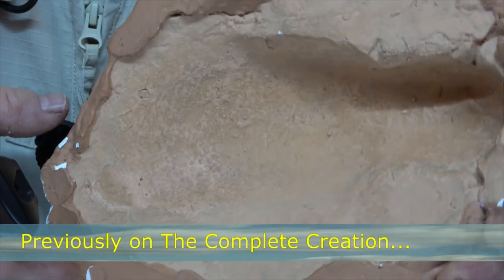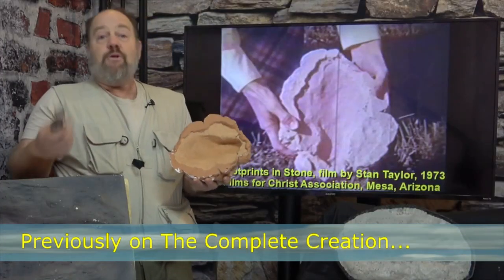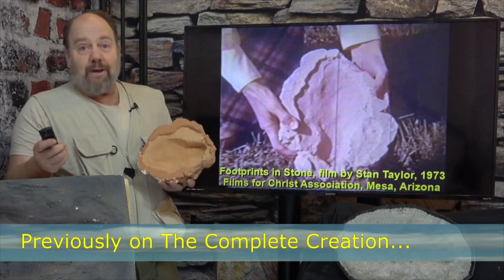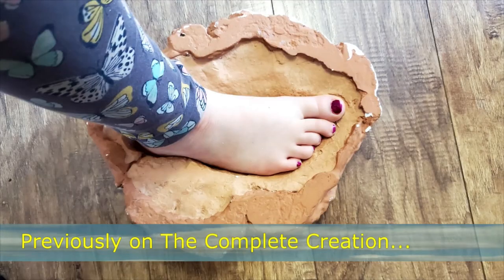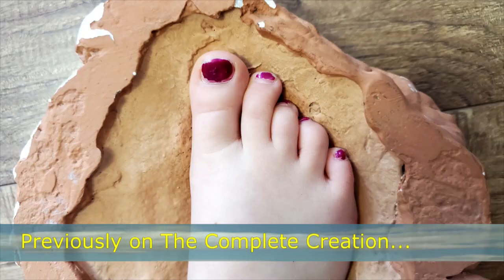Previously in The Complete Creation, when I'm giving lectures, I routinely get a child to volunteer to play Cinderella and see if the foot fits. Obviously it does, and remarkably so.